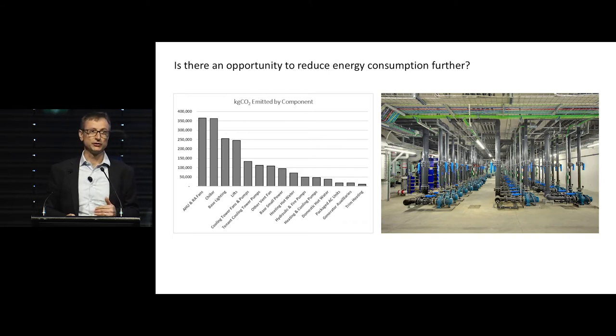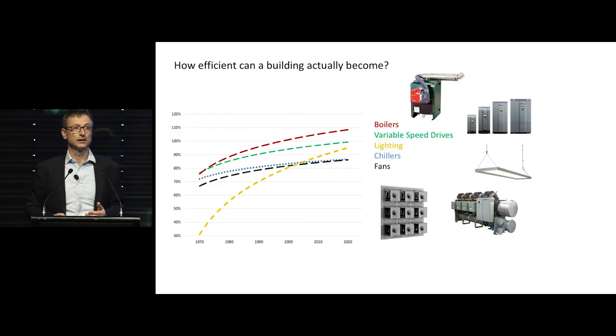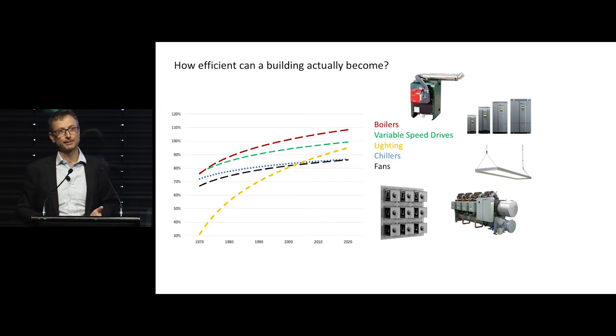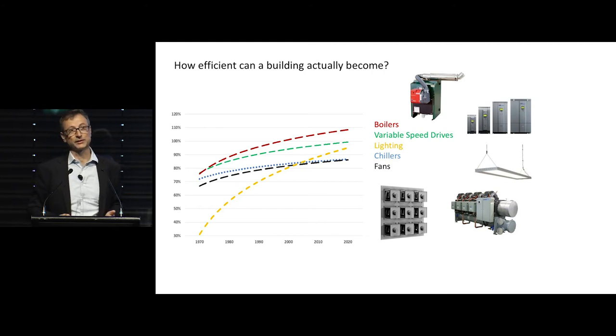Are there any other opportunities to reduce energy consumption? Knowing where the consumption is — in fans, chillers, and base building lighting — we looked at where technology is now taking us. Efficiencies of various services like boilers have gone over 100% with condensing boilers. Variable speed drives are more common, cheaper to manufacture and install, and more efficient. LED lighting has probably done the best — going from 25 watts per square metre with incandescent, down to 15 with fluorescent, around 9 with T5, and now around 3 to 4 watts per square metre with LEDs. High-efficiency magnetic levitation or bearing chillers, and plug fan technologies — it's all increasing efficiencies across the board.